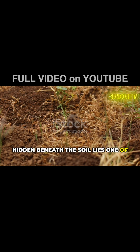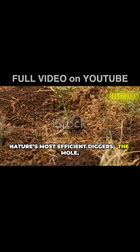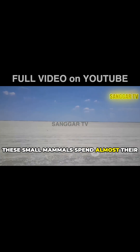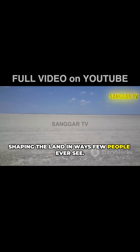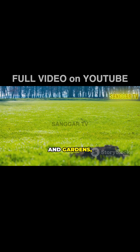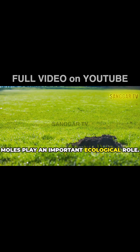Hidden beneath the soil lies one of nature's most efficient diggers, the mole, or Tikus Tana. These small mammals spend almost their entire lives underground, shaping the land in ways few people ever see. Though often blamed for damaging lawns and gardens, moles play an important ecological role.